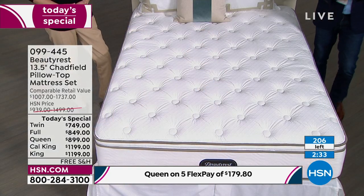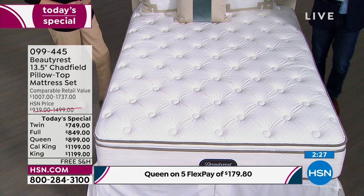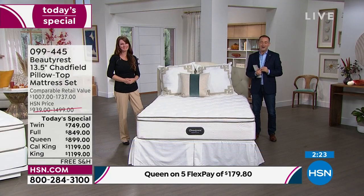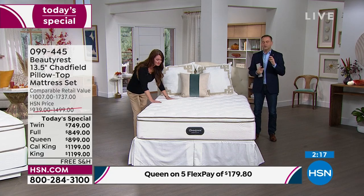We have a couple minutes left. The screen says 206, but with everyone on the phone line, Jared tells me it's about 125 remaining in total. Again, there's the set — which is the foundation and the mattress — or the mattress only.